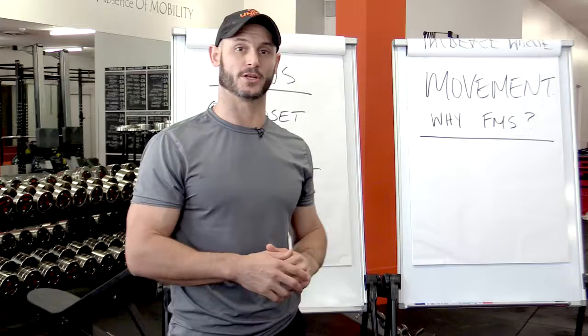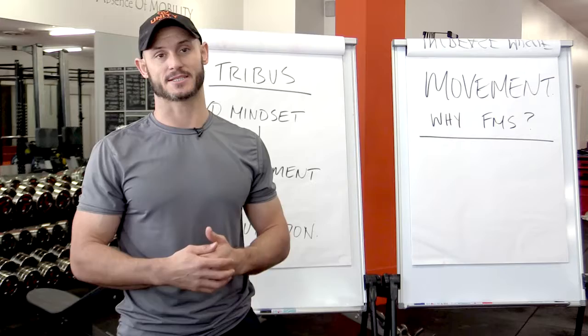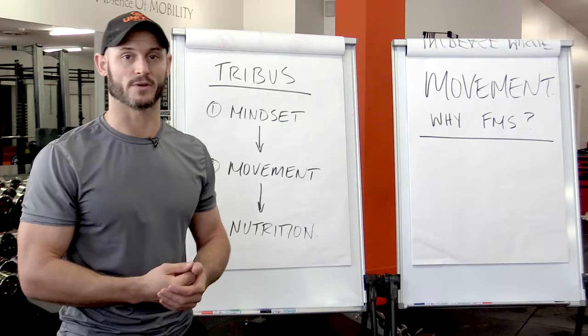Now we're going to talk about the second component of our program here at Unity Gym, which is the movement component. If you follow us on social media, you will have no doubt seen some of the FMS exercises that we publish on a weekly basis. The exercise component is only a very small component of what we actually do down here.